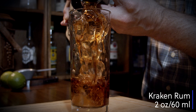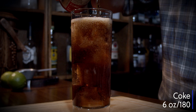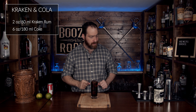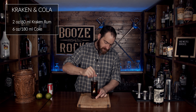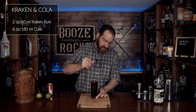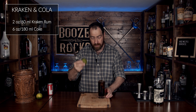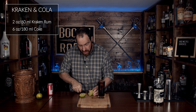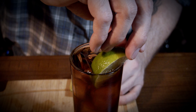Two ounces, or 60 milliliters, Kraken Rum. Six ounces, or 180 milliliters, Coke. Look at that — absolutely fantastic. Grab a spoon and we're just going to give this a very gentle stir, just to mix everything up. Then to garnish this, grab a lime, cut it in half, cut a nice little wedge off like so, and just place it in here. And that is a Kraken and Cola.